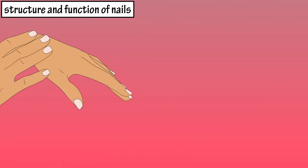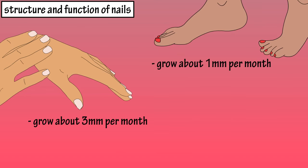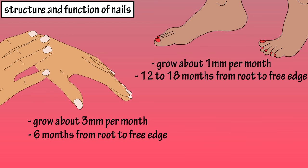Fingernails grow about three millimeters per month and toenails grow about one millimeter per month. It takes about six months for a fingernail to grow from the root to the free edge, and 12 to 18 months for a toenail to grow from the root to the free edge.